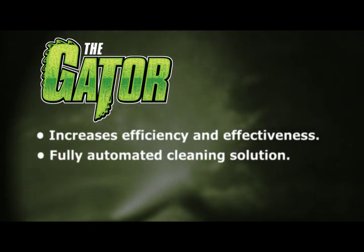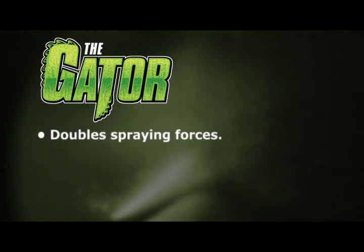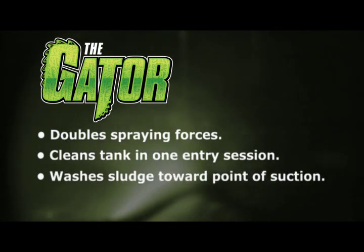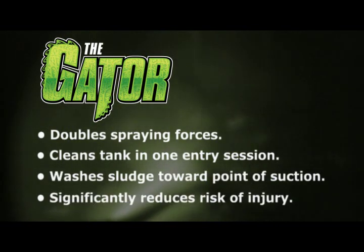The Gator is a fully automated cleaning solution. It reduces the amount of cutter solution needed, doubles spraying forces by cutting the diameter of the tank in half, cleans the entire tank in one entry session instead of sections at a time, washes sludge directly toward points of suction, and significantly reduces the risk of worker injury and exposure.